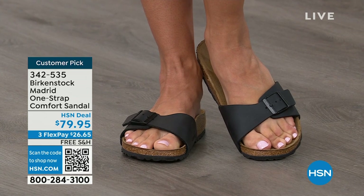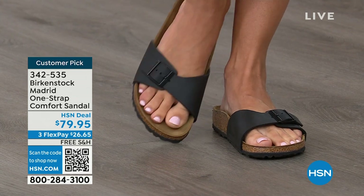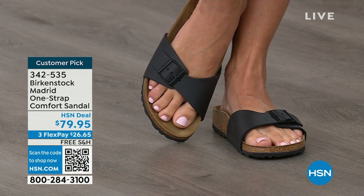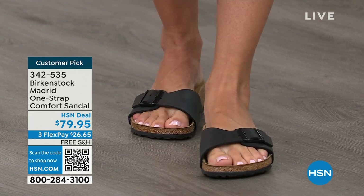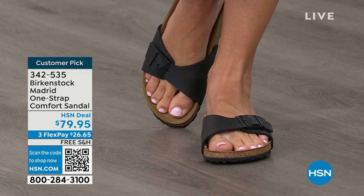Whether you want to wear it more as a slipper inside or as your walking shoe, whether you're going to walk the dog or whatever it is — you're going to want to put your Birkenstocks on. Because these mold to your foot; it is almost like a custom orthotic.